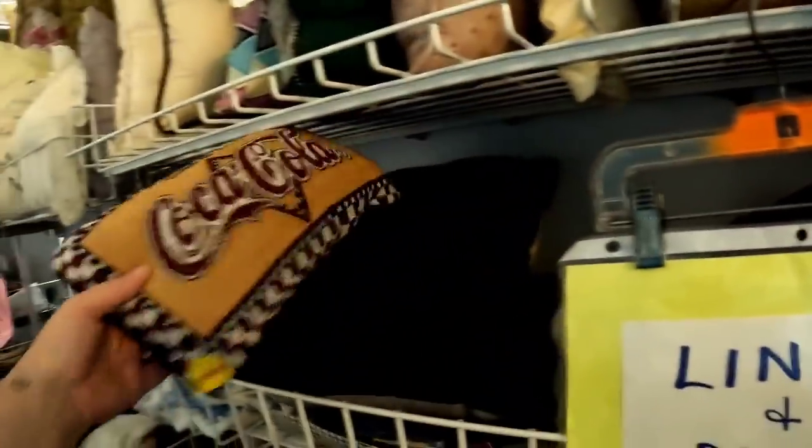I liked this poker placemat, but there was only one placemat. And then I saw this vintage Coke pillow was only $2 — so only a dollar with the 50% off. I did pick that up as well.